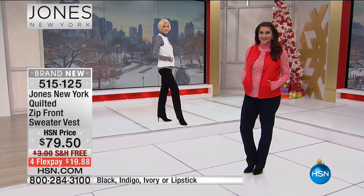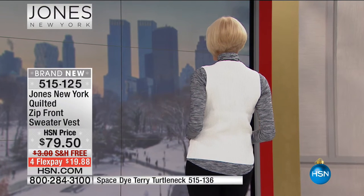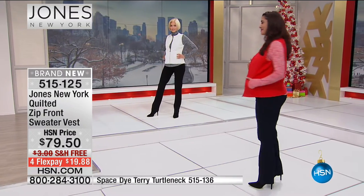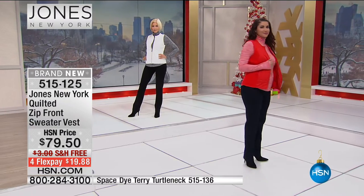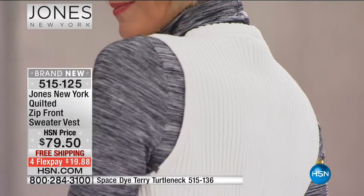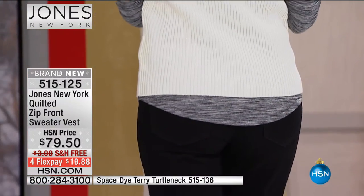With these vests you can do the whole monochromatic look again by mixing textures — match with either the space dye or rib turtleneck, or mix and match underneath. In the cream you could do all black underneath, or cream on cream for a full monochromatic look. The quilted front gives an added texture detail with a little bit of pizzazz. A lot of us may have a fully quilted vest, but this one is special.